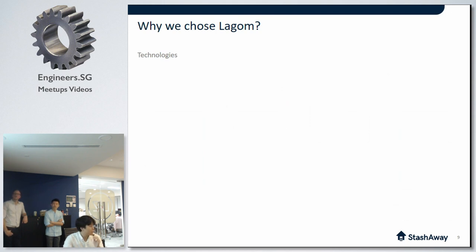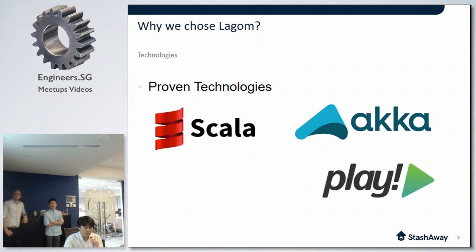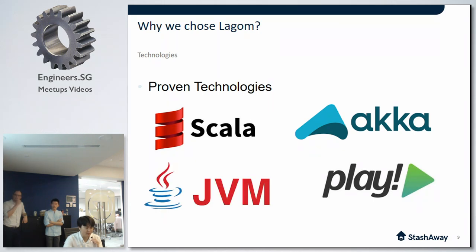Let's talk about the underlying technologies of Lagom. Lagom's backbone is composed of many industry-proven technologies such as Akka, Cassandra, Kafka, and Play. Lagom did not reinvent the message broker or persistent storage. They're all based on proven technologies. To me, Lagom came as an abstraction that is strongly opinionated on how to combine all of this together to form a microservices system, with JVM as well.